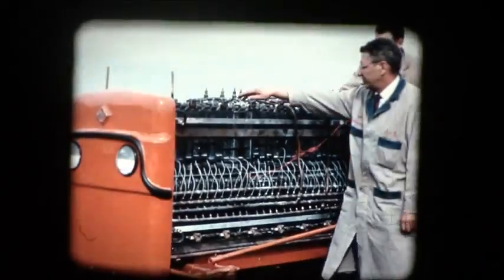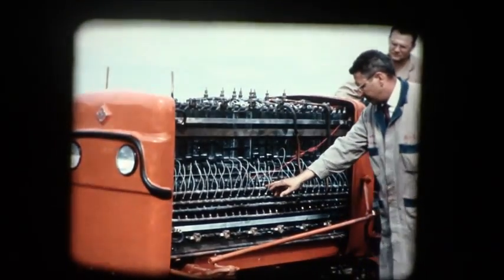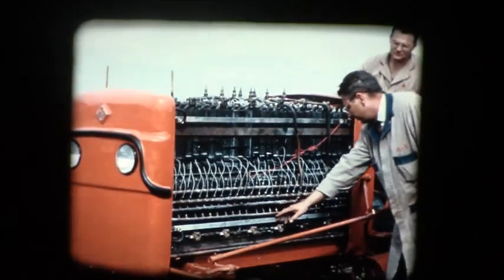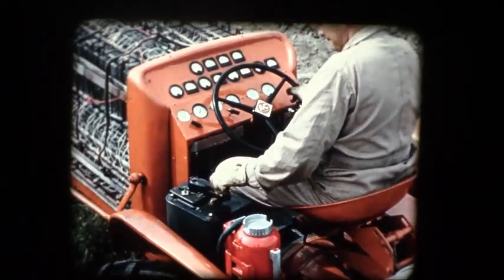Chemical reactions occur within the cells, causing a direct current to flow through an external circuit, which is connected by a bus bar to a compact controller. The controller enables the operator to regulate the speed or reverse the tractor's direction.